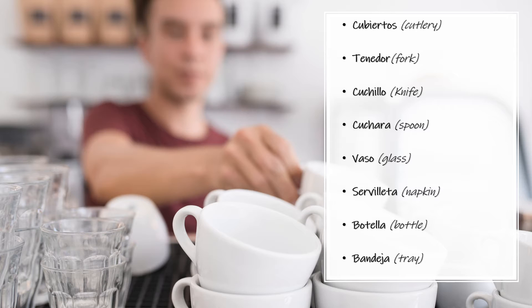Tenedor — Fork. Tenedor. Cuchillo — Knife. Cuchillo. Cuchara — Spoon. Cuchara.